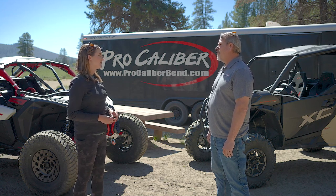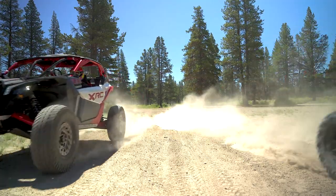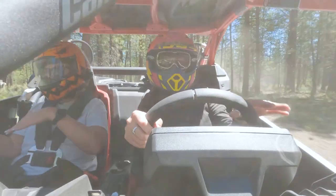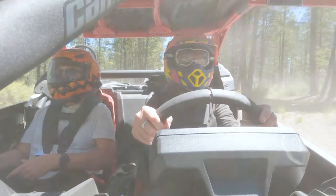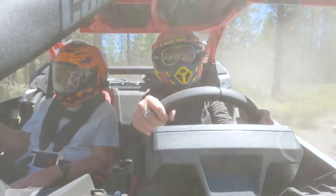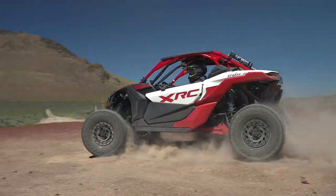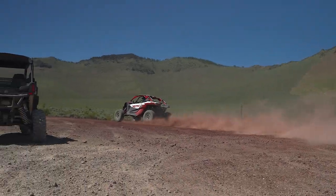It's time to hit the trails. We make our way down dirt roads with bumps and dust.